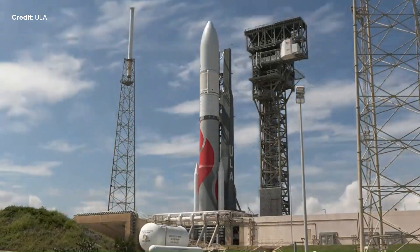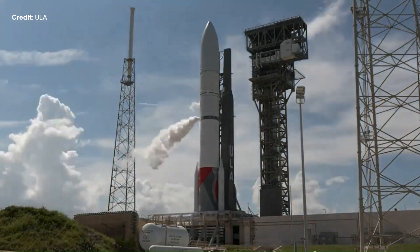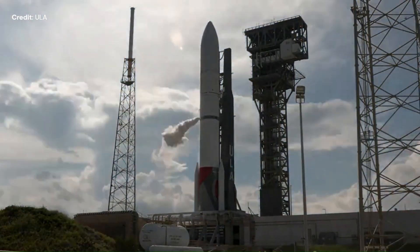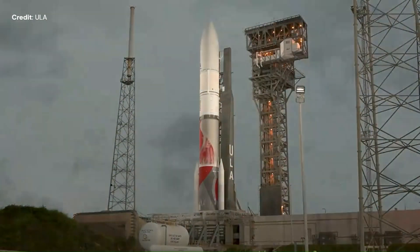On October 2nd, ULA successfully carried out a wet dress rehearsal ahead of its second certification flight of its new Vulcan Centaur rocket, planned for October 4th, for which there will be a report in the next episode.